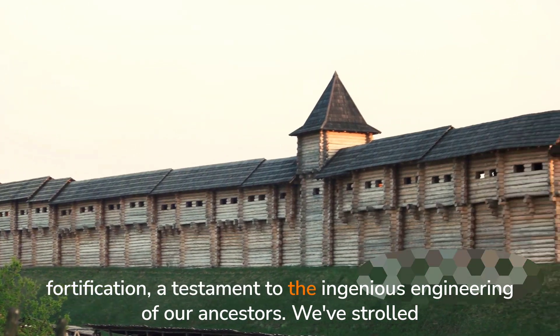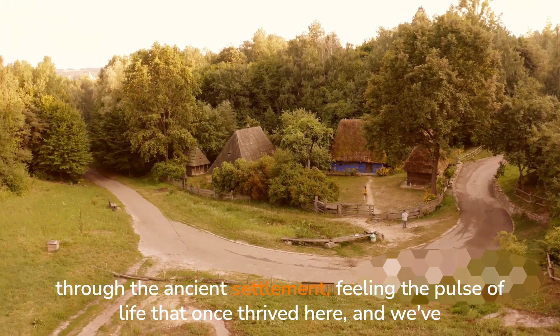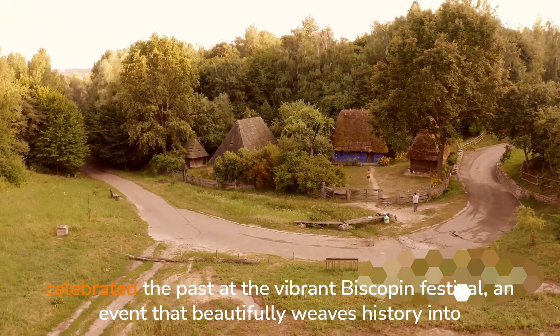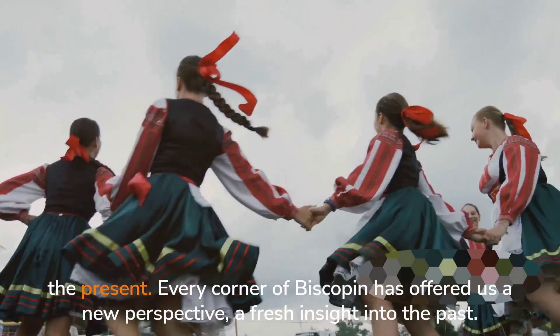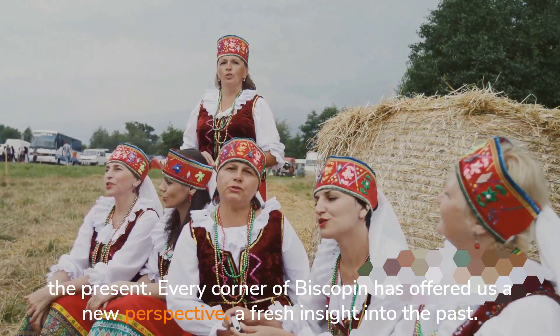We've strolled through the ancient settlement, feeling the pulse of life that once thrived here. And we've celebrated the past at the vibrant Biskupin Festival, an event that beautifully weaves history into the present. Every corner of Biskupin has offered us a new perspective, a fresh insight into the past.